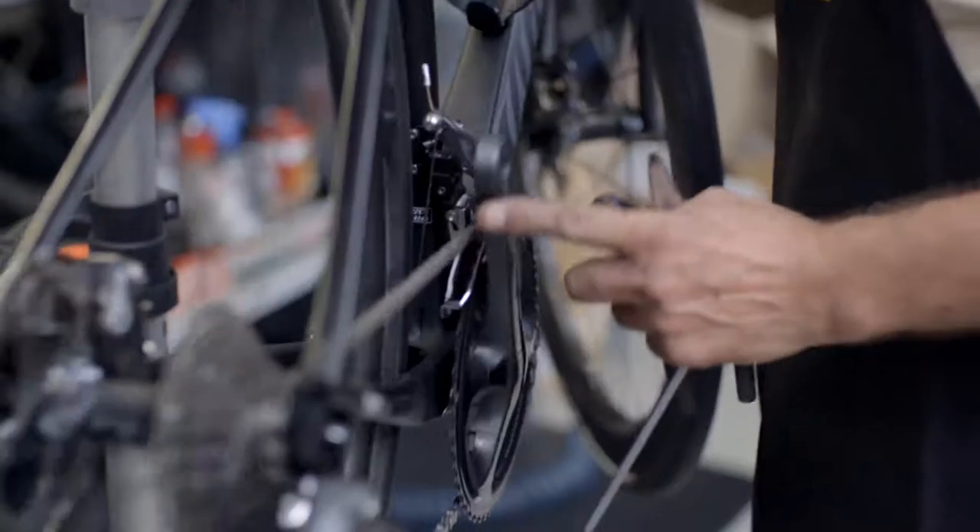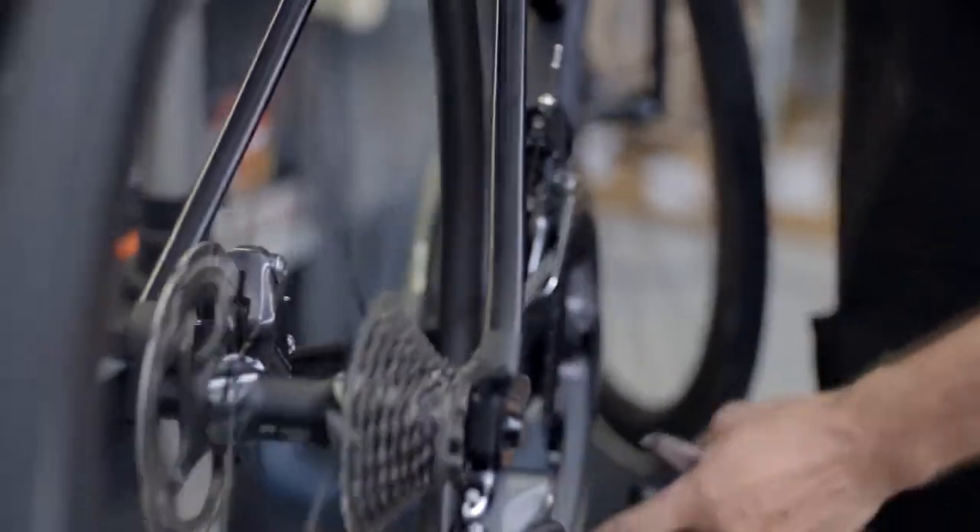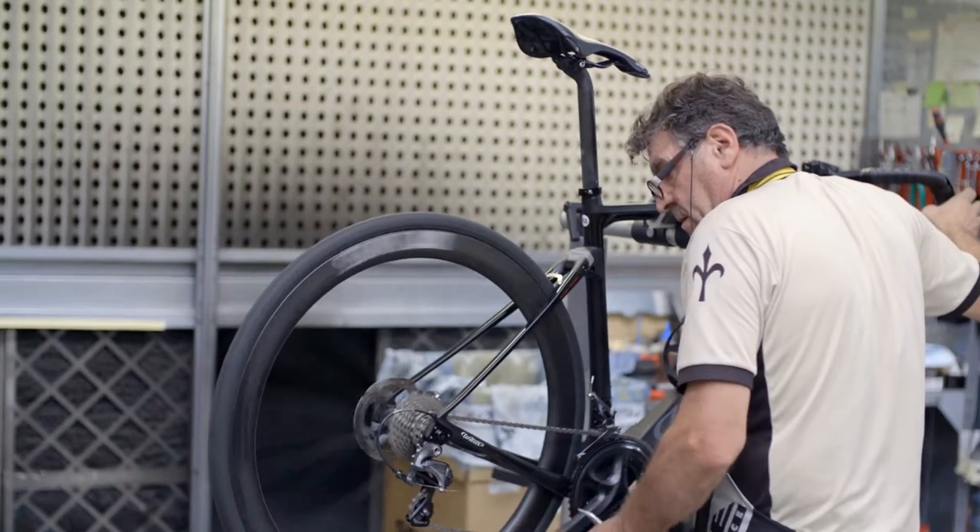È un DNA votato alle corse e lo facciamo da 110 anni. Ogni giorno facciamo con passione bici da corsa uniche.